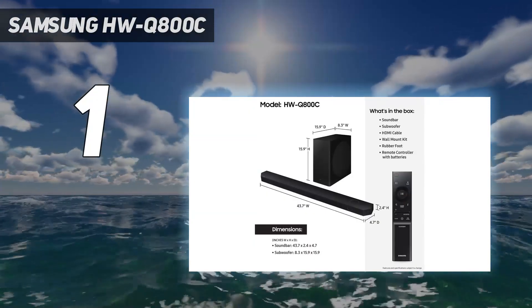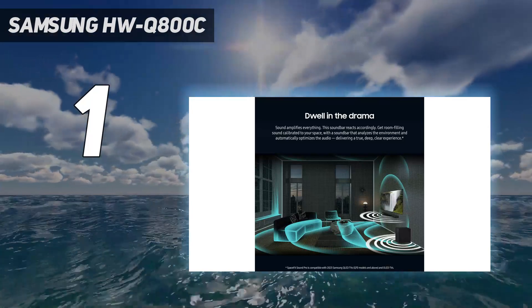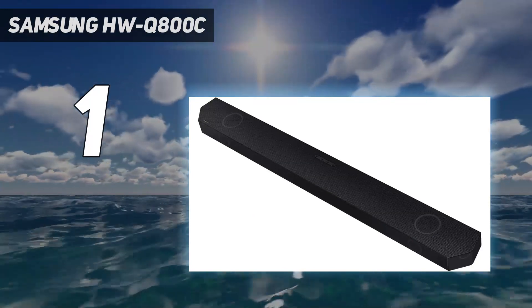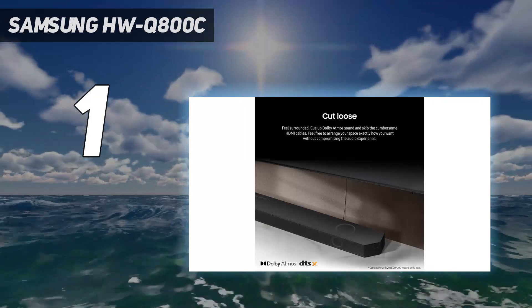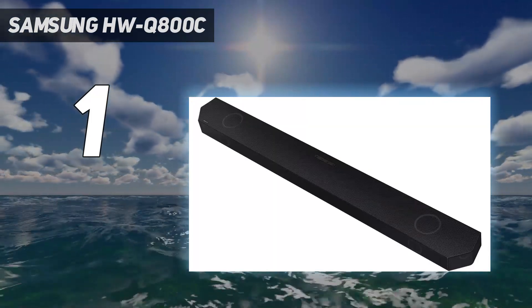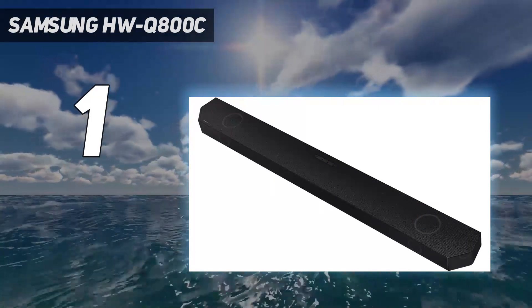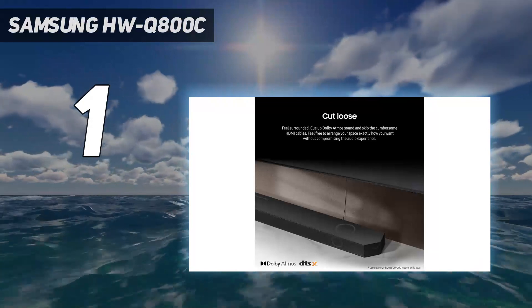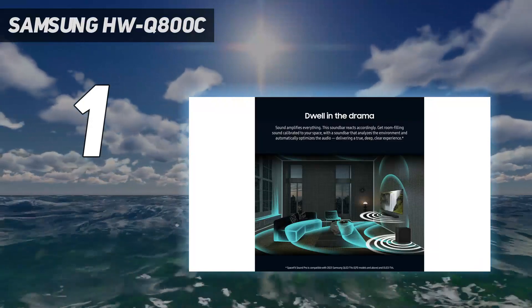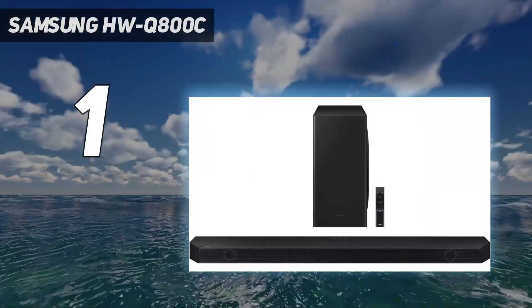It supports Dolby Atmos and DTS-X, with two up-firing drivers to deliver height channels. There's also support for a wide range of music files, including high-resolution formats such as FLAC. You get an HDMI pass-through system for anyone concerned about losing an HDMI port to the TV, and if you use the soundbar with a recent Samsung TV you can take advantage of Q-Symphony. All of this combined, plus a fantastic price, means the HWQ800C is our best overall soundbar.